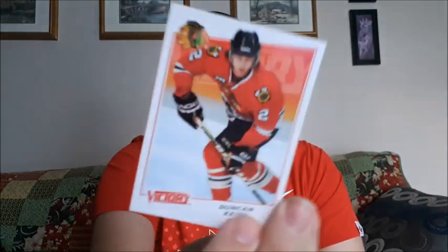Let's open up this Victory pack. We have Eric Staal, Duncan Keith, Marc-Andre Fleury — I'm a Fleury fan, so this is good for my collection. I collect gold cards as well, I think I shared that before with you guys.